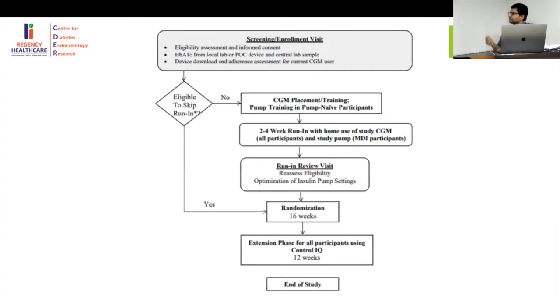They excluded children who had received OHAs other than metformin, and those with haemophilia or any other bleeding disorder. Individuals were initially divided into those already on a pump, those on MDI, and those already using at least a sensor. Those on MDI were trained to use the G6 Dexcom sensor, with a 2 to 4 week run-in period before randomization.